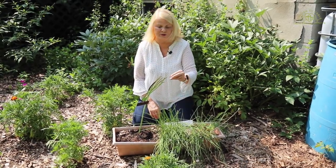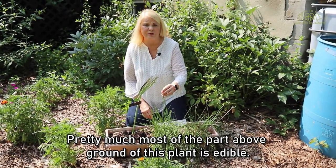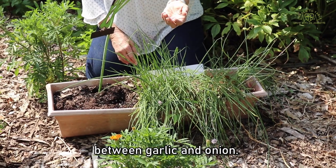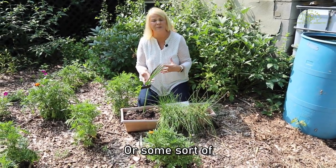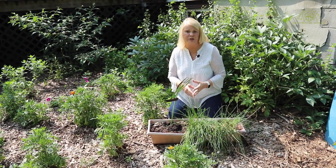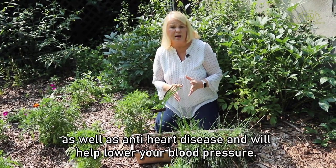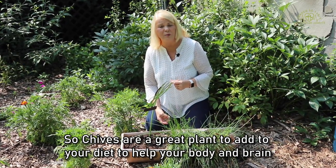Pretty much most of the part above ground of this plant is edible. It's in the garlic and onion family, so the stems as well as the flowers have kind of a cross between garlic and onion taste. Both are delicious. I use them in my potato salad or anything where I would normally use scallions or some sort of garlic or onion garnish. The chives themselves have a lot of fiber, so they're good for digestion. They have vitamin A, which is good for your eyes and vision, and they have flavonoids which are good anti-cancer, anti-heart disease, and will help lower your blood pressure.